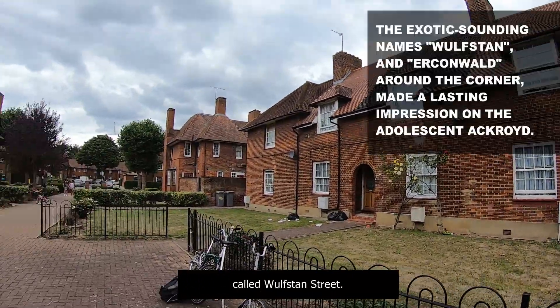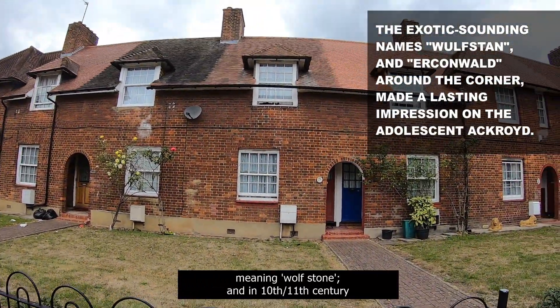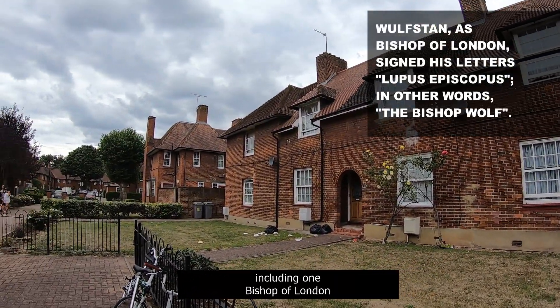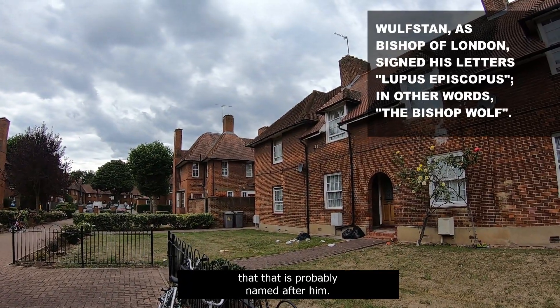This street here is called Wolfstan Street. Wolfstan comes from Anglo-Saxon, meaning Wulf Stone. In the 10th and 11th century there were quite a few bishops with that name, including one Bishop of London who died in 1023, so that is probably who it's named after.